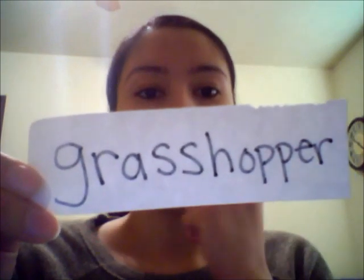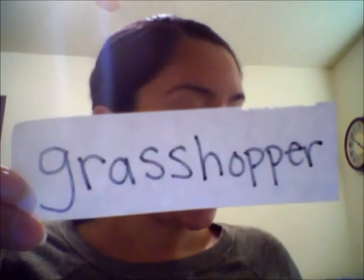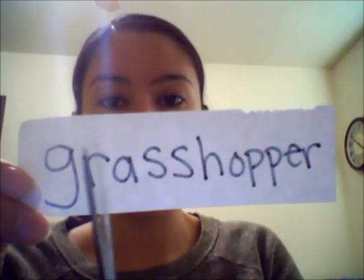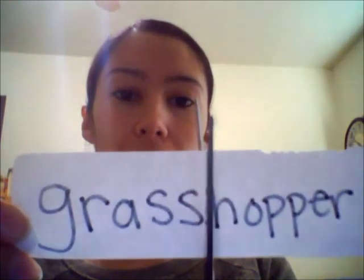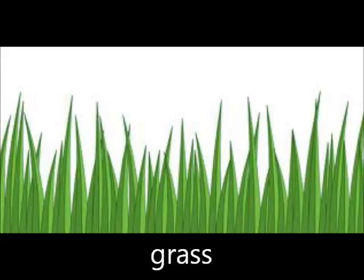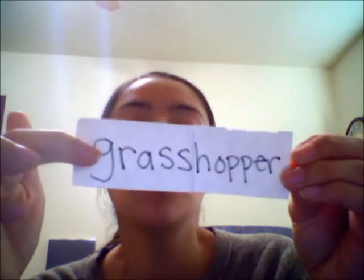Is grasshopper a compound word? Well, here it is — grasshopper. The only way it can be a compound word is if both words make sense by themselves. So the only way I can do this is if I cut the word in half and see if both words make sense. Grass. Is grass a word by itself? Mm-hmm. Let's see — hopper. He's a hopper. He likes to hop, right? And grass — we all know what grass is, it's the stuff outside that you sit on at the park or in your front yard. So we have grass and hopper. This is a compound word because grass is a word by itself and hopper is a word by itself, and when you put them together it makes a whole new word — grasshopper, that little creature.